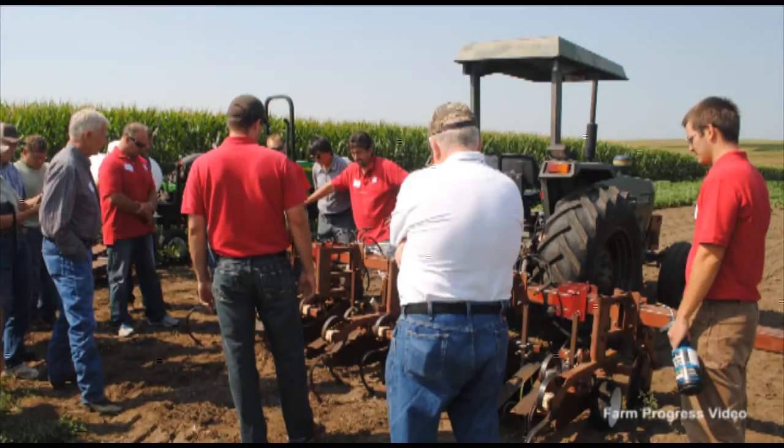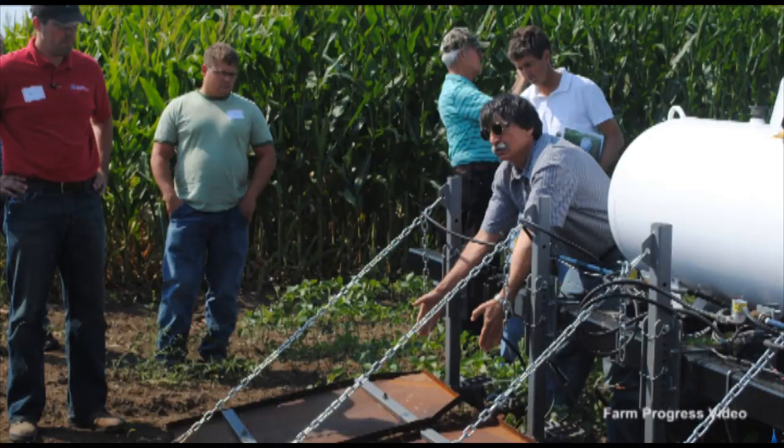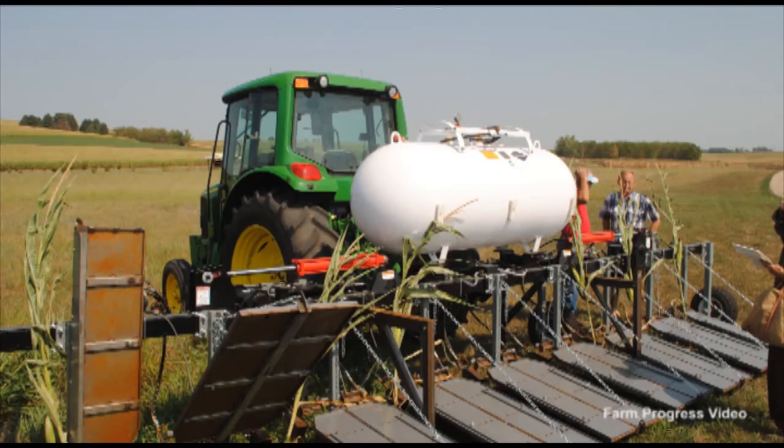Stephen Knezovec is a UNL Integrated Weed Management Professor and Head Fleming Researcher at Haskell Ag Lab at Concord. Knezovec and Dr. George Gogos, his colleague in the UNL Mechanical Engineering Department, and several other graduate students and researchers recently exhibited their research and demonstrated flaming operations in the field at a flaming workshop at Haskell Ag Lab.